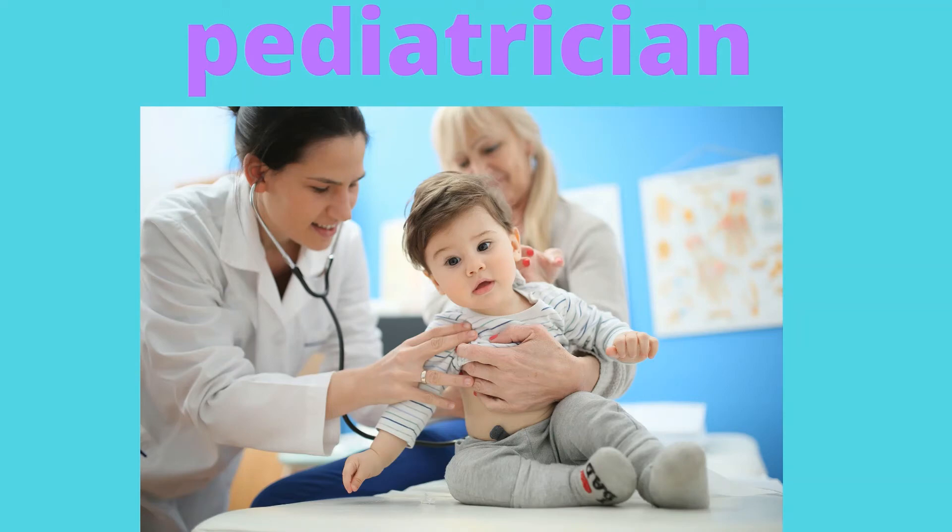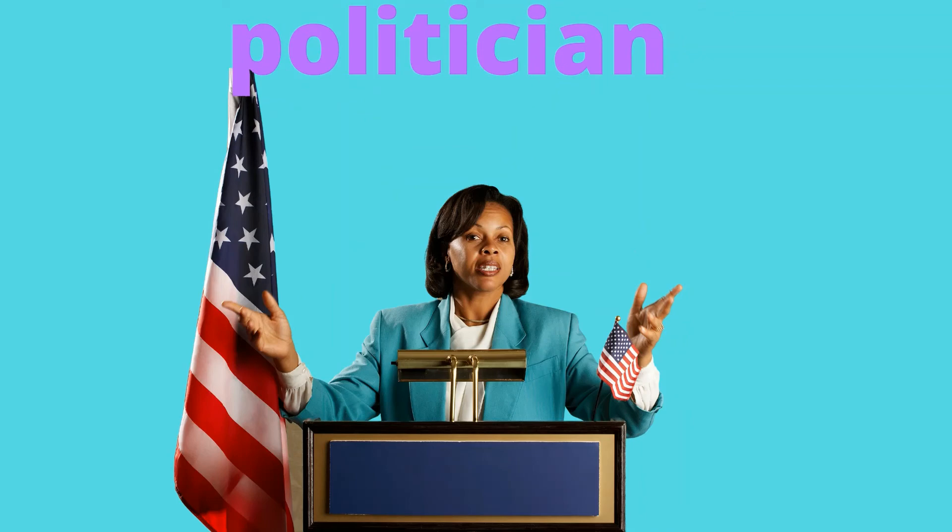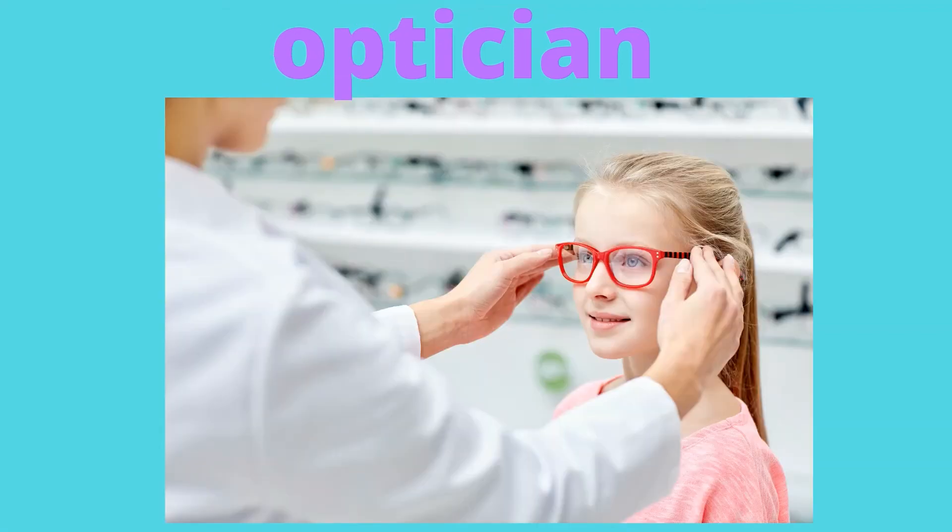A physician is another word for a medical doctor, and he's consulting with his nurse. A politician is a person holding or seeking an elected seat in government. Politicians propose, support, and create laws or policies that govern the land and its people.